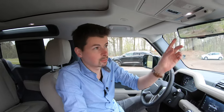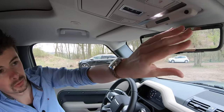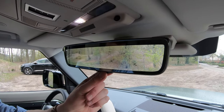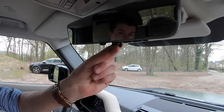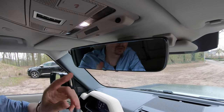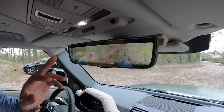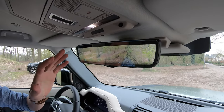Het zicht naar achteren is wat beperkt, mede door die band, maar Land Rover heeft daar iets op bedacht: de ClearSight binnenspiegel. Nu is het camerabeeld in beeld. En door aan deze switch te trekken schakel je over op een gewone binnenspiegel. Heb je de achtercamera weer nodig, zet je hem omhoog en dan heb je weer een digitale binnenspiegel. Dit is echt een briljante uitvinding, want je hebt gewoon altijd perfect zicht naar achteren.